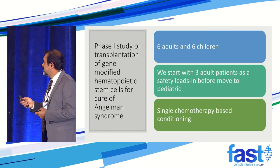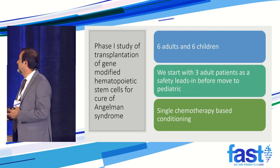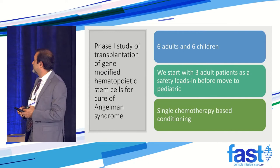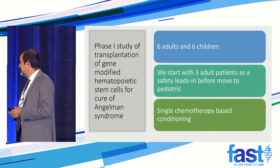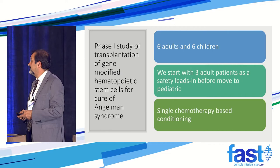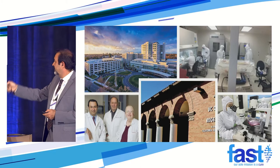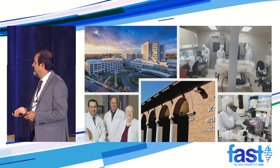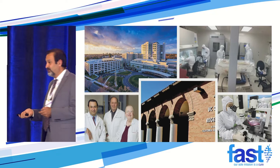A huge group really helped: Jan Nolta and their group are really instrumental, the GMP facility, Dr. Anderson's group — those are the ones that really did the work. Our transplant groups are here, and this is UC Davis. The work involved collaboration across many teams to bring this to the point of a clinical trial.